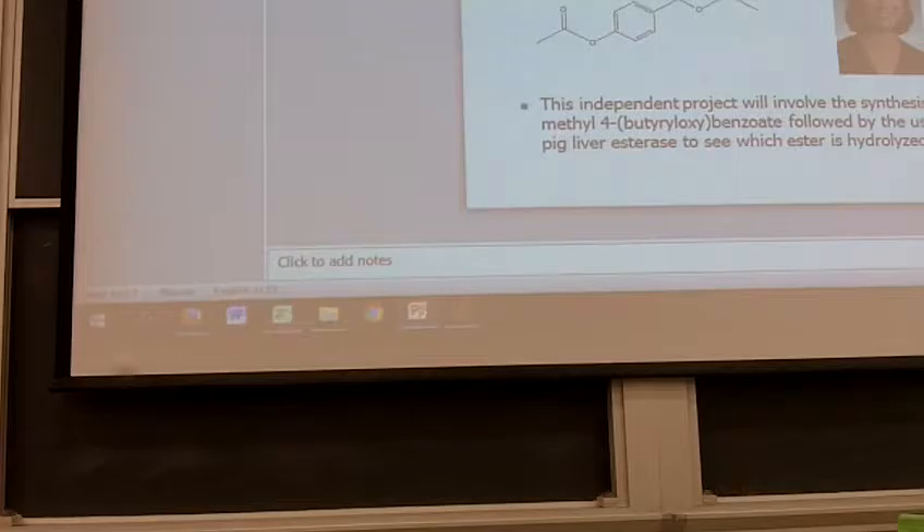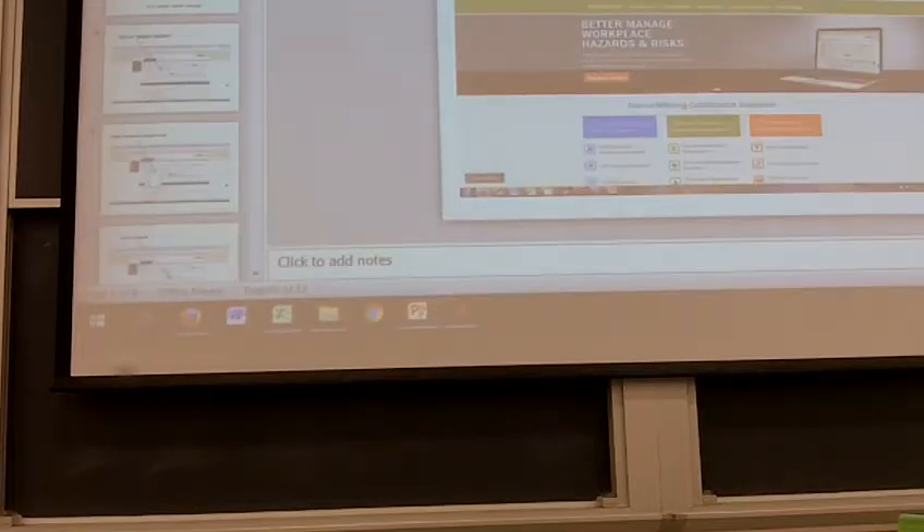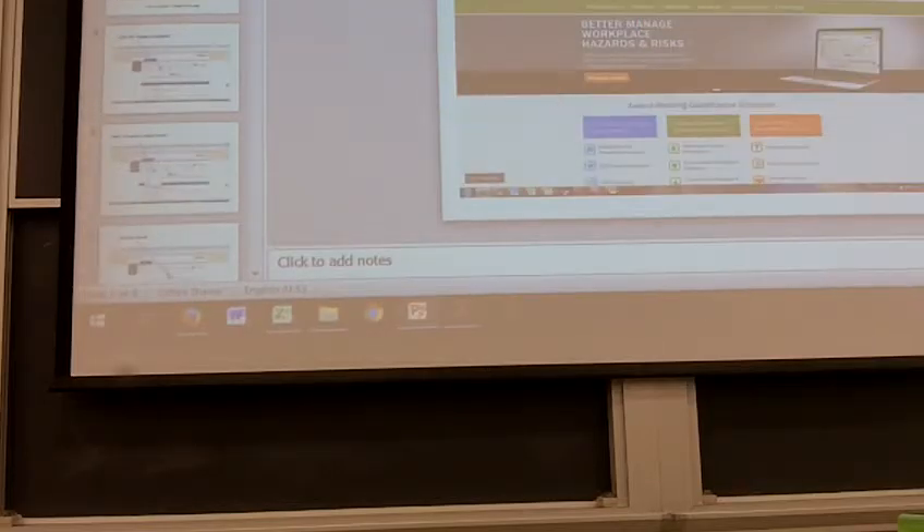The email tonight will contain: the blank chemical order form, the PowerPoint slide template, and information on how to use the ordering and inventory system. You'll send back to me the completed chemical order form and the PowerPoint slide about your project — due by noon on March 16th for the first three labs, or by 3 o'clock on March 16th for the Thursday afternoon lab.